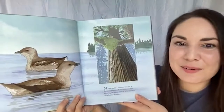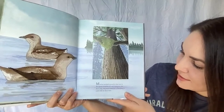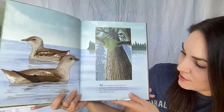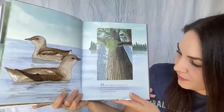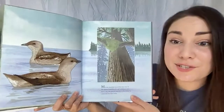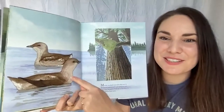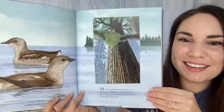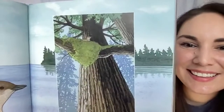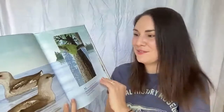M is for marbled murrelets that nest in the mossy branches of a tall rainforest tree. Every day the parent birds fly to the ocean to catch fish for their babies. I see the parent birds in the ocean going fishing, and there up in the mossy nest is the baby murrelet — that looks really cozy!